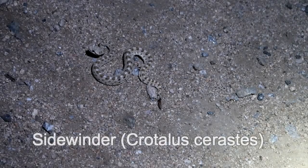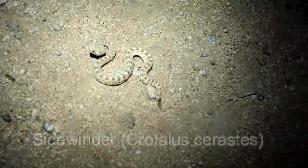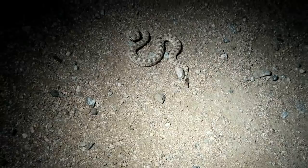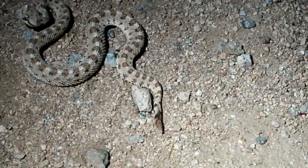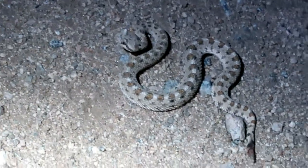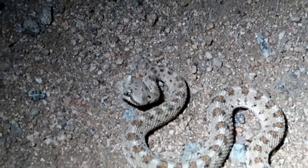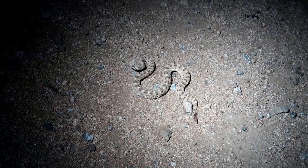There's a little baby sidewinder, Crotalus cerastes. Very small little dude. We got some decent picks up. Okay, we'll let him go.